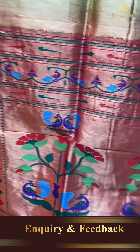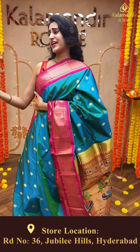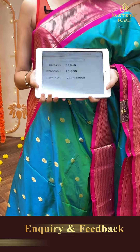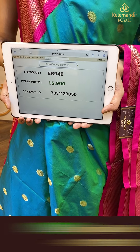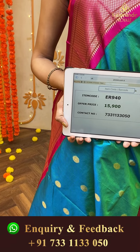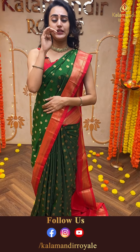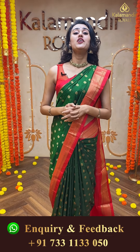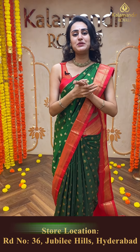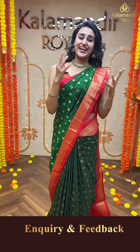Moving on to another beautiful saree in the combination of sea green and hot pink — very beautiful, very colorful. The body has lovely floral booties all over in gold zari. The border has a lovely Narayanpet border. The pallu has a beautiful Paitani pallu. The blouse has a very contrast blouse — excellent combination. The code of this beautiful saree is ER940 and this retails for ₹15,900. To buy this, take a screenshot and ping us on 733-113-050.